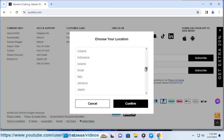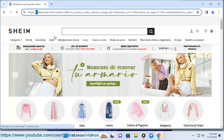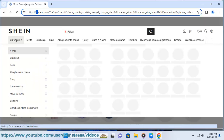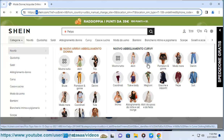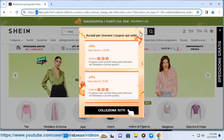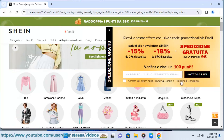Some of the features of Shein Italy are: a wide range of products and styles from casual to formal, from basic to chic, from solid to print, and from small to plus size; a user-friendly website and app where customers can browse, search, filter, and sort products by category, price, color, size, rating, and more; a social media presence where customers can follow Shein Italy on Instagram, Facebook, and TikTok; and a loyalty program where customers can earn points by shopping, reviewing, and sharing products, and redeem them for discounts and coupons.